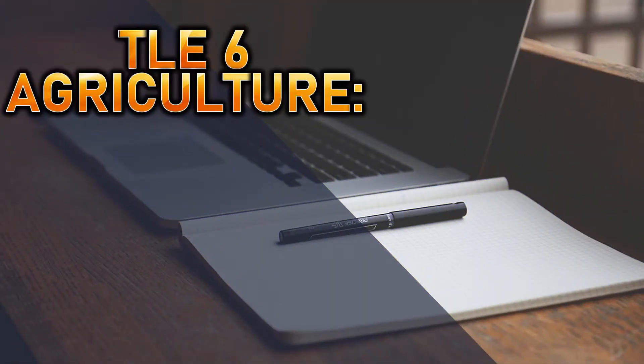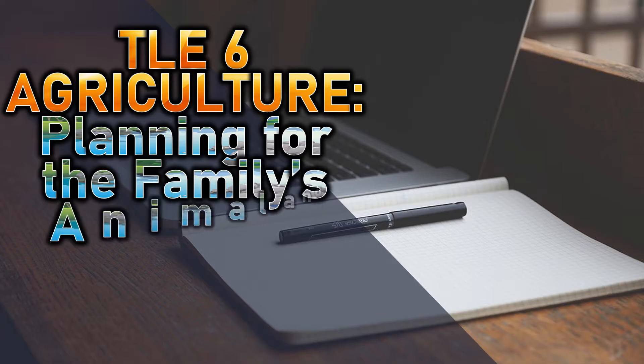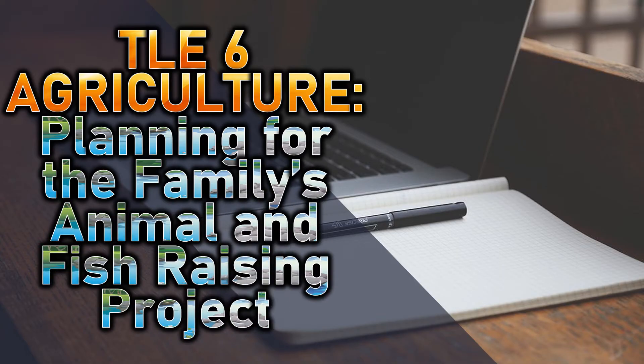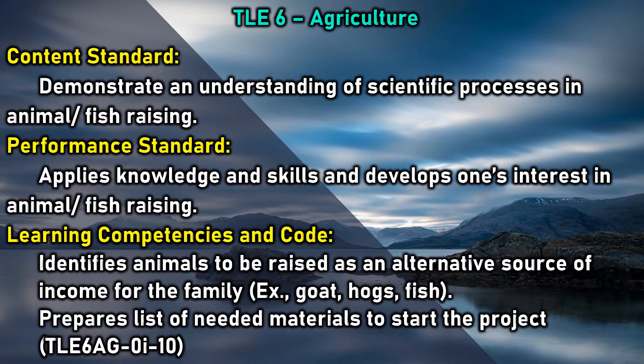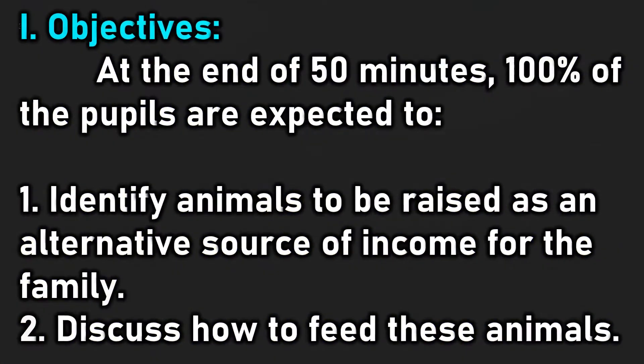TLE 6: Agriculture planning for the family's animal and fish raising project. Objectives: at the end of 50 minutes, 100% of the pupils are expected to identify animals to be raised as an alternative source of income for the family, and to discuss how to feed these animals.